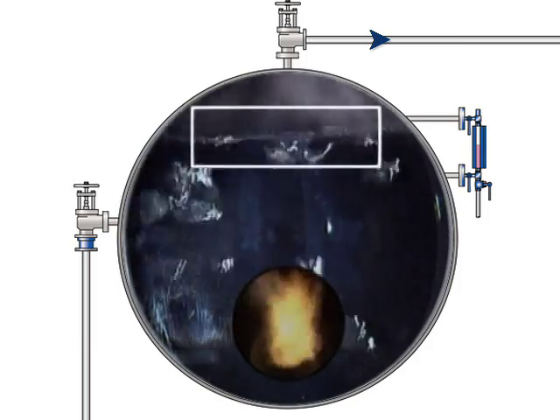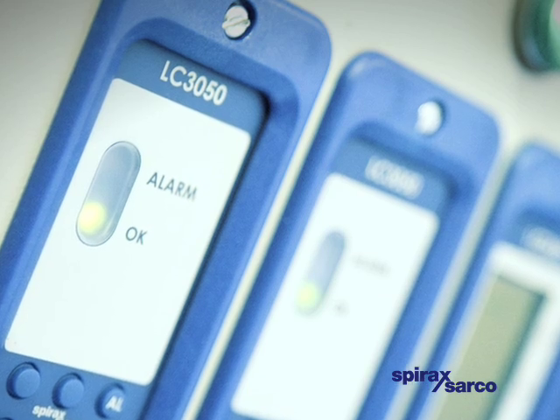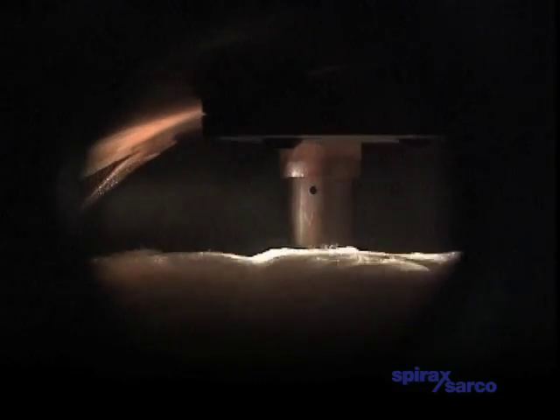The water levels in the boiler need to be kept within a very narrow operating band. Too high leads to carryover. Too low, and the low water level alarm will shut down the boiler.